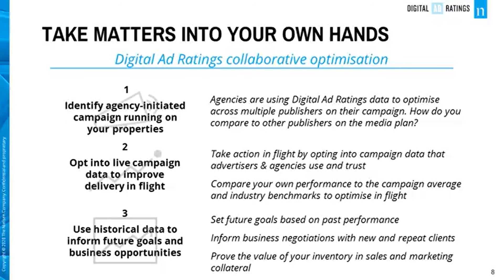Agencies are using Digital Ad Ratings to optimize across multiple publishers on their campaign. Compare your performance to other publishers and advertisers on the media plan. Take action in-flight by opting into campaign data that advertisers and agencies use and trust. Compare your own performance to the campaign average and industry benchmarks. Set future goals based on past performance, inform business negotiations with new and repeat customers, and prove the value of your inventory in sales and marketing collateral.